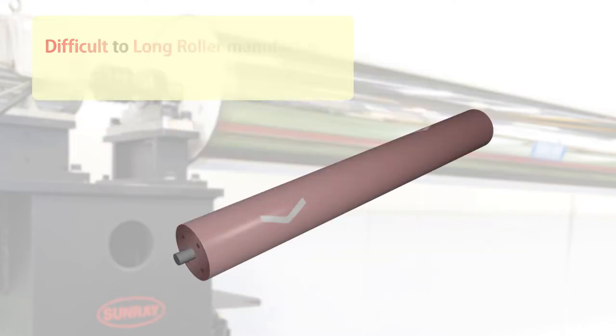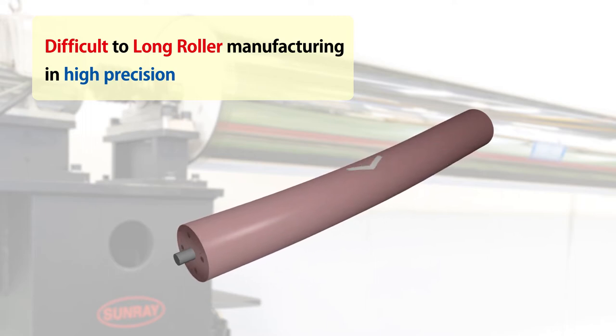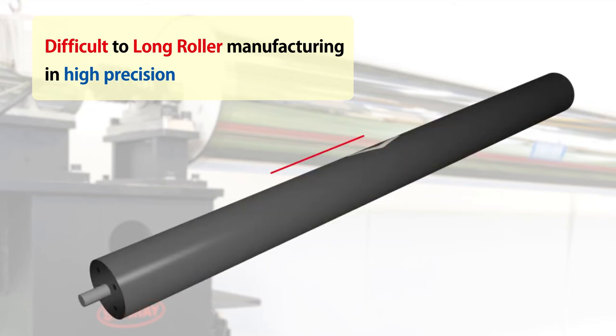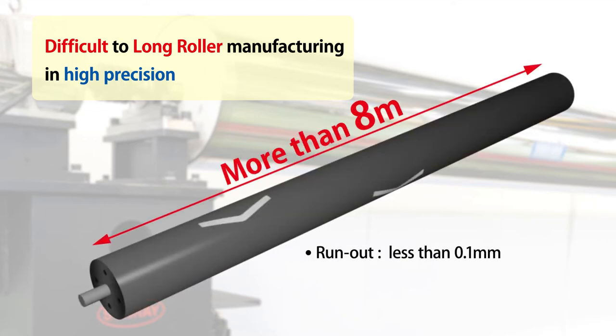Long rollers with a surface length of 8 meters and more have large deflection and are difficult to manufacture in high precision. Although rollers operated at high speed pose a major issue of vibration amplitude, Mitsubishi Chemical can reduce vibration amplitude to 0.1 millimeters or less, even with a roller exceeding 8 meters, by using their unique manufacturing method and balance correction technology.